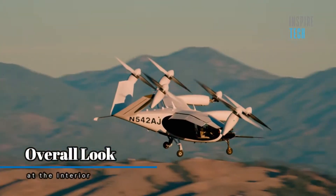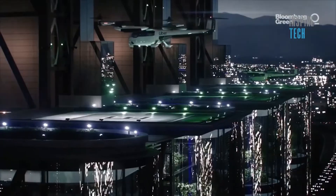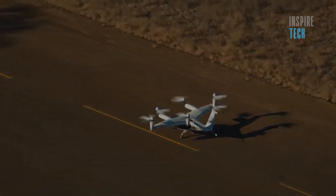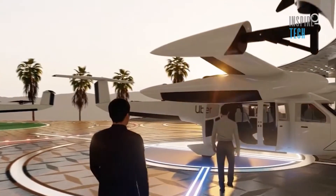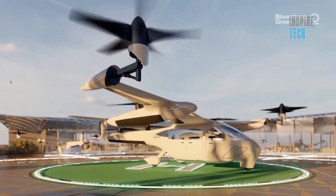Overall look at the interior. The interior of the AirTaxi is so fine and luxurious that you'll have your conversation in comfort like your home. The AirTaxi lifts more people than just a regular taxi or an Uber because it has room for up to five people, including one pilot.